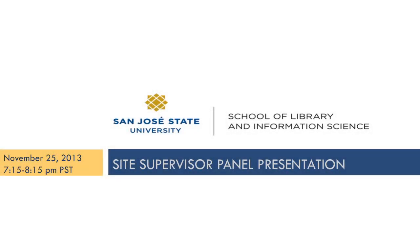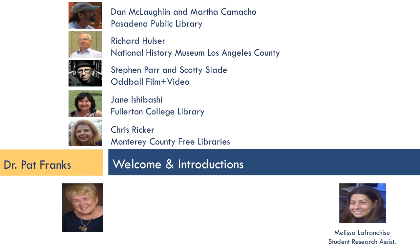Welcome to this evening's second panel, a site supervisor panel presentation, where our students will learn about many of the opportunities available to them for the spring semester. During this section, we have five different opportunities represented. Our first presenter from Pasadena Public Library was not able to attend, but we will quickly move through those slides, and then begin the presentation with Richard from the Natural History Museum in Los Angeles. We'll hear from Steven Parr at Oddball Film and Video, Jane from Fullerton College Library, and Chris from Monterey County Free Library. So we should have a very interesting evening.